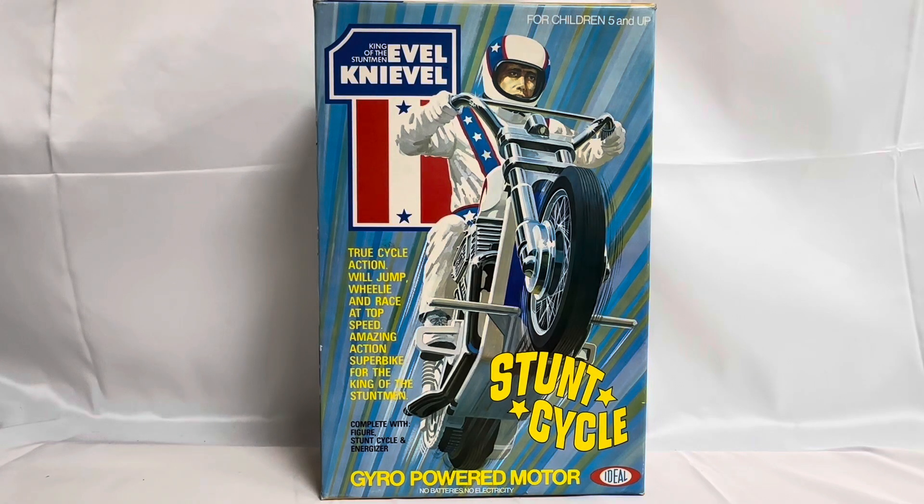Hello and welcome to another video for Modestouch Toys Games Collectibles. Today we are looking at something very exciting — one of my favourite toys as a child. We are looking at the 1973 release by Ideal Toys from their Evel Knievel series of stunt vehicles and action figures. This particular one we are looking at today is the Stunt Cycle playset, released in 1973 when Evel Knievel was at the height of his popularity, doing jumps all over the world. To keep all the kids enthralled, they produced these series of high quality action toys that you could physically play with and perform stunts with.